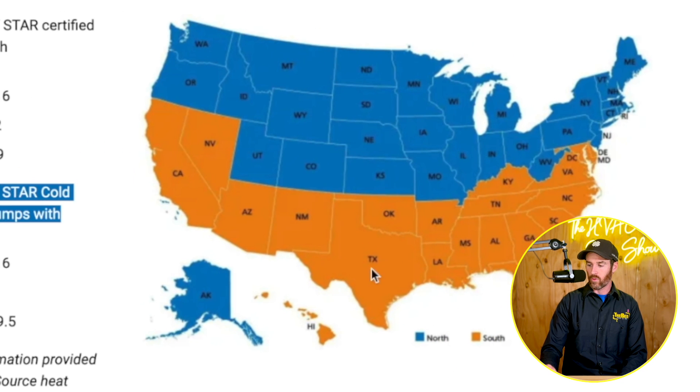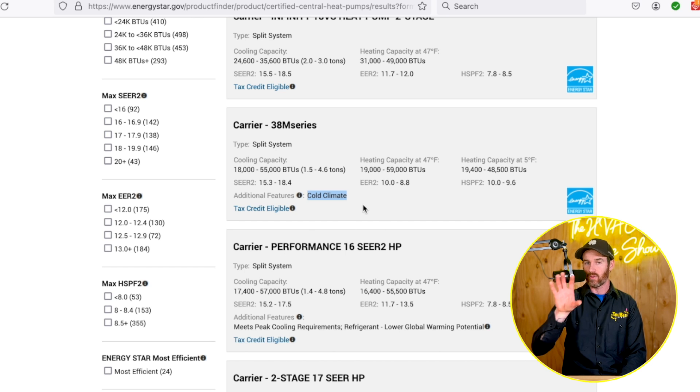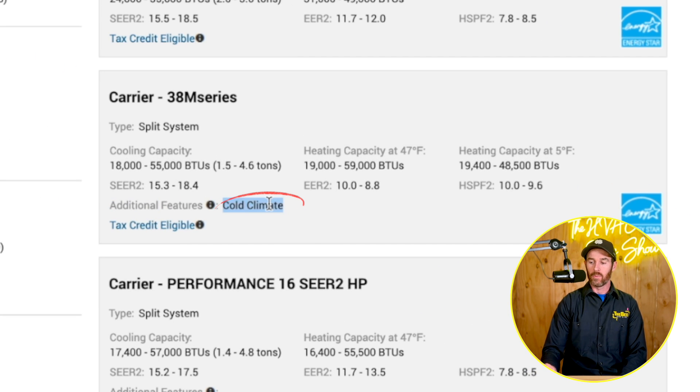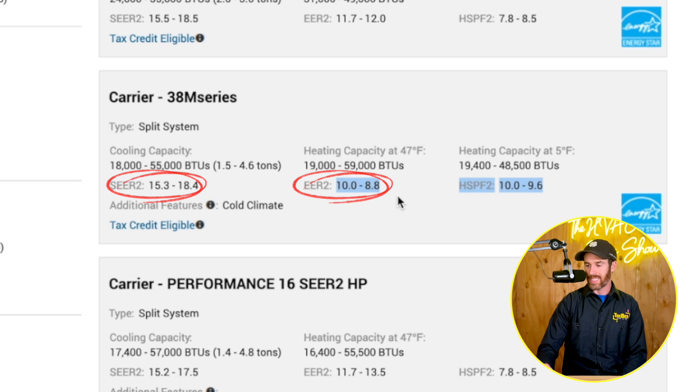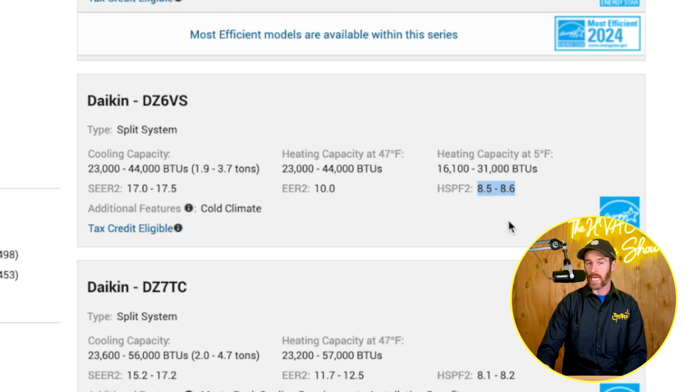In the southern states — Texas, Florida, Arizona, California, Nevada — when you're browsing energystar.gov and you see 'tax credit eligible,' that refers to those southern regions. 'Cold climate eligible' means it qualifies as a cold climate heat pump for northern regions. On the 38M series, SEER2 ranges 15.3 to 18.4, EER2 ranges 10 to 8.8, and HSPF2 is 10 to 9.6. On the Daikin Fit, HSPF2 is slightly lower at 8.5 to 8.6, but the EER2 maintains a consistent 10, whereas the 38M drops to 8.8.